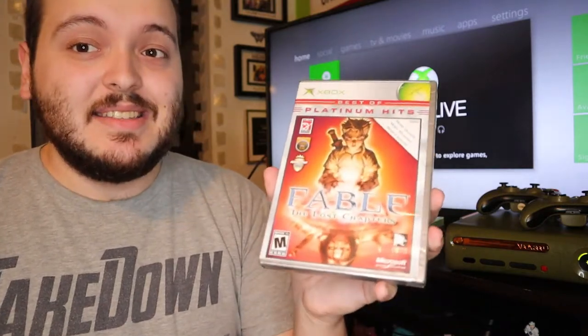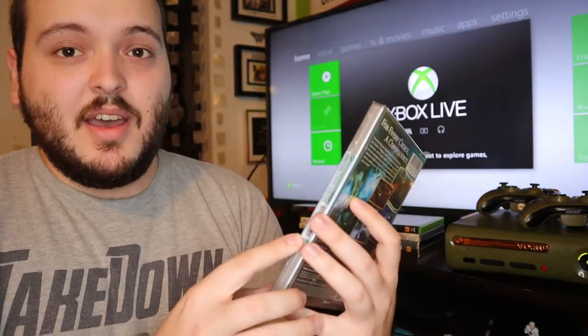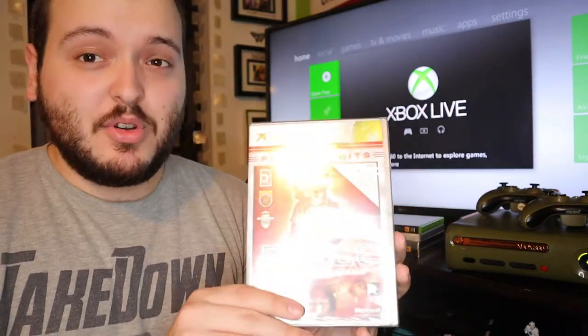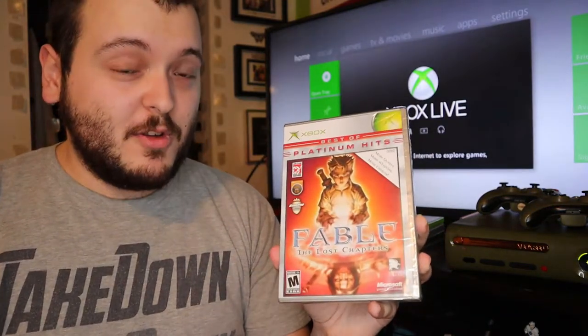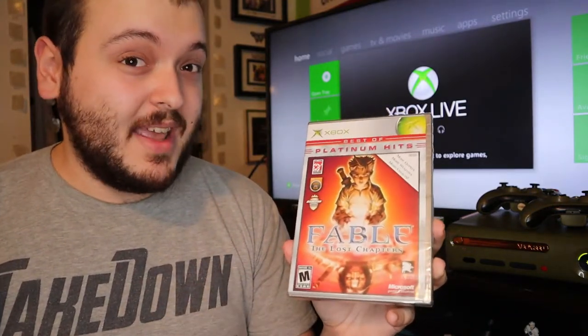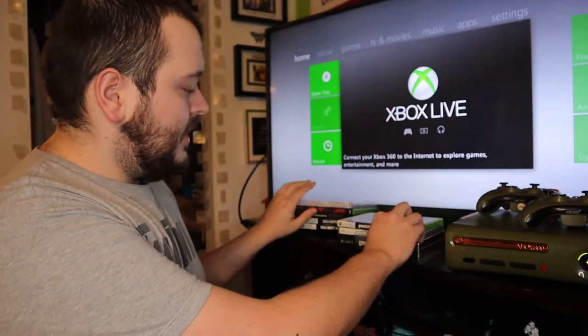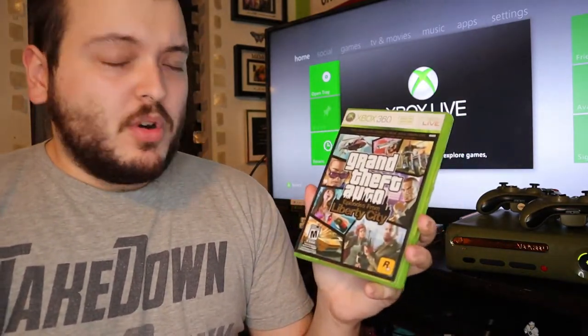The next thing I found in the lot is a sealed game — factory sealed, including the factory sticker — which I thought was really cool. It's Fable: The Lost Chapters. I've only seen sold comps for used copies at about $30, so since this one is sealed, I'm hoping to get maybe $40 for it. I think that's realistic.